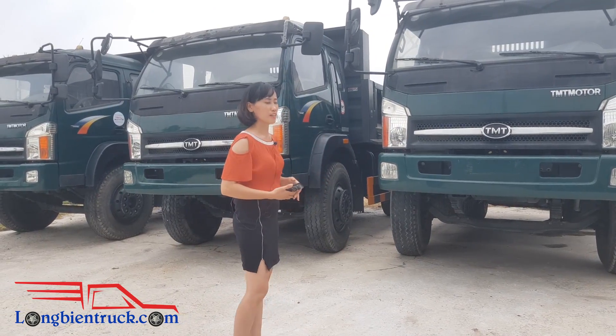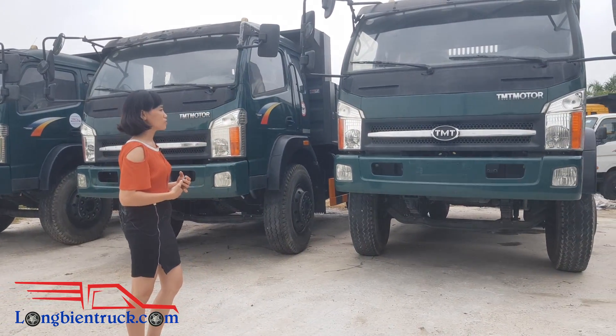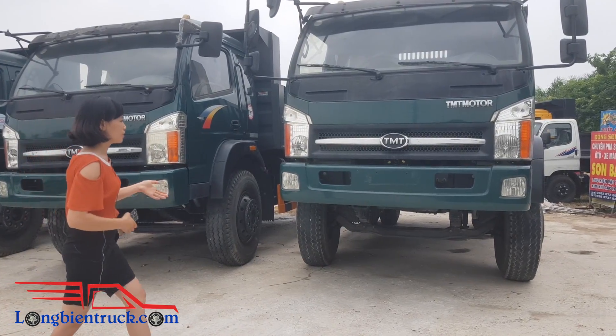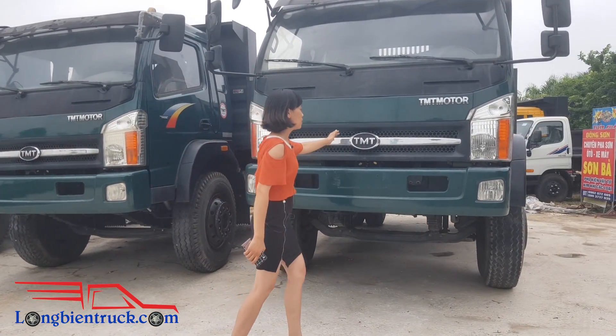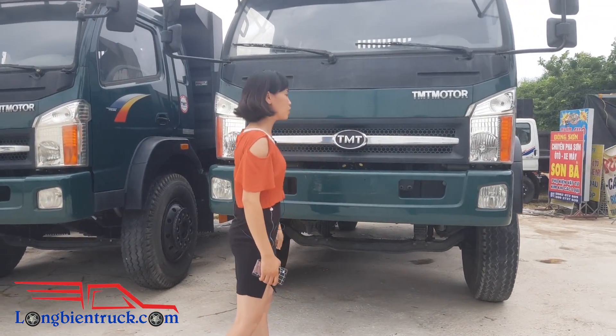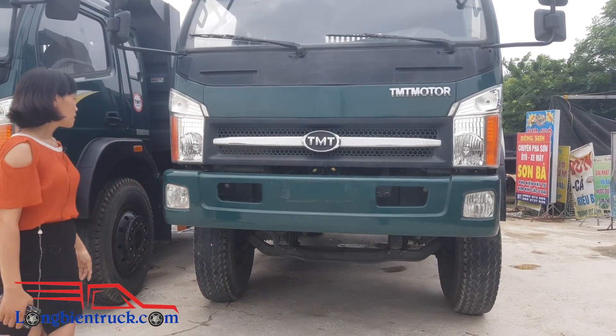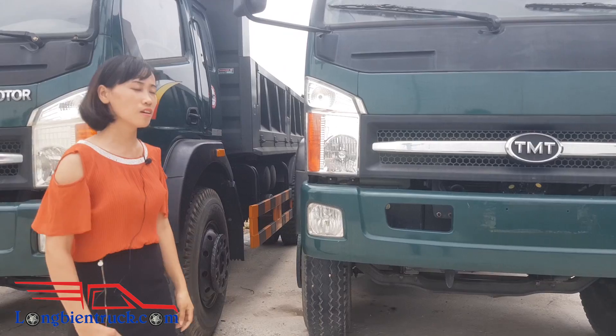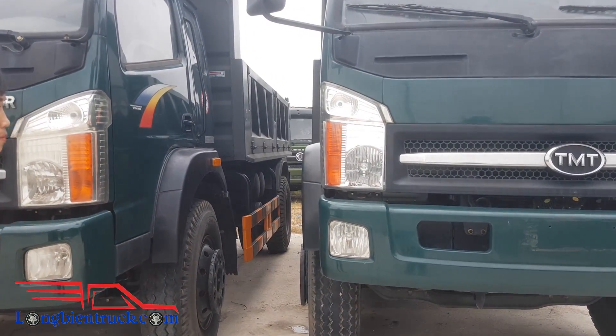Quan sát phần đầu xe thì ta có thể thấy là xe cho chúng ta cảm giác trông rất là mạnh mẽ, hầm hố với phần đầu cabin, chi tiết logo TMT nổi bật. Tiếp theo là đèn, với hệ thống đèn halogen kích thước lớn cho sức chiếu sáng mạnh mẽ hơn.